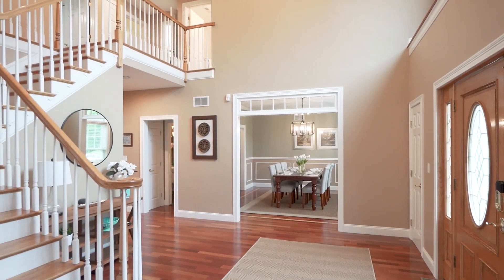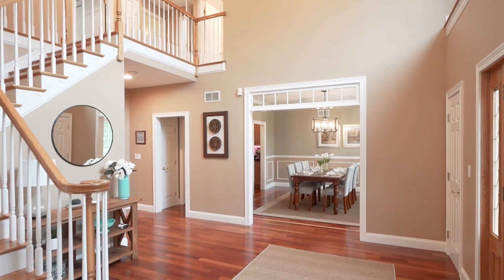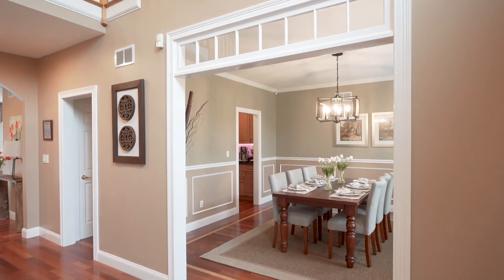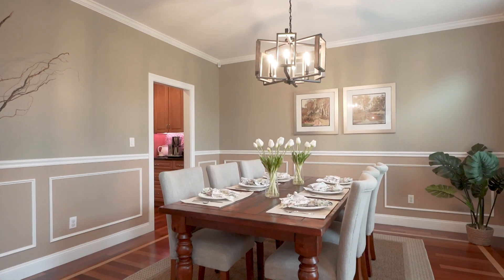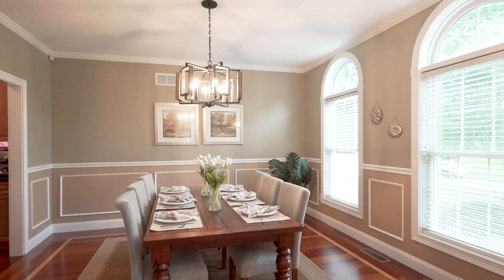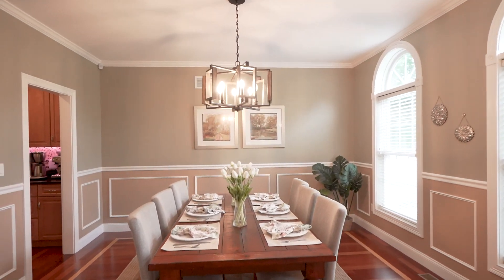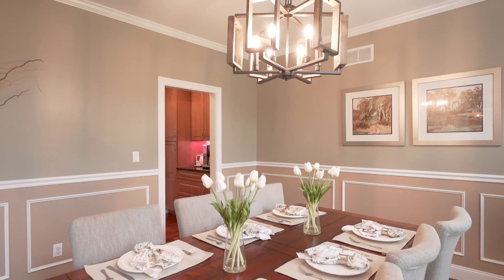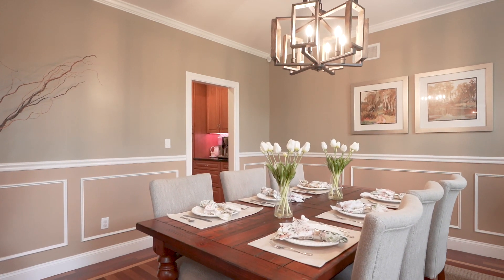When you enter 26 Brundrette Ave, you have this absolutely fabulous oversized two-story foyer. There's Brazilian cherry floors and a large opening with a transom into the dining room. You have crown molding, chair rail molding, and picture frame molding. Off this room, there's a butler's pantry that connects to the kitchen — lots of extra cabinetry, a great place to have your coffee set up, and very functional off the dining room.